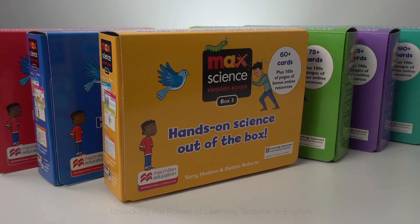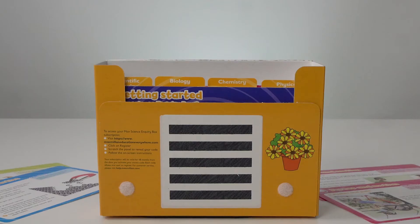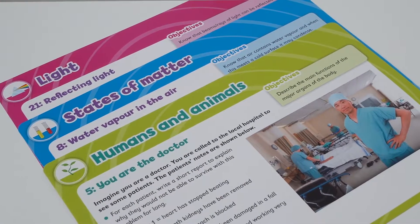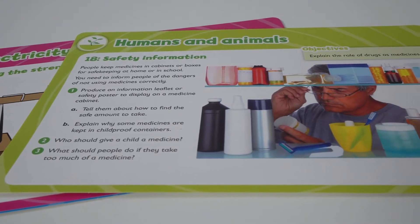MaxScience Inquiry Boxes. Unlocking the power of learning science in English. The MaxScience Inquiry Box series is a hands-on and flexible resource designed to engage young minds and develop essential inquiry-based learning skills through the teaching of primary science.